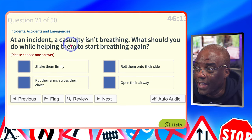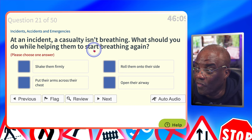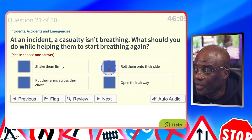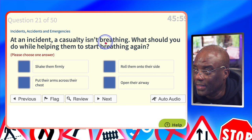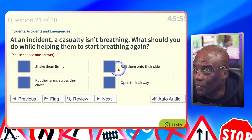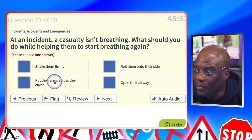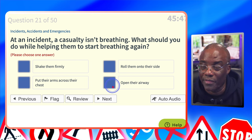At an incident, a casualty isn't breathing. What should you do while helping them to start breathing again? Shake them firmly? No. Roll them onto their side? No — that's more like a recovery position; they're not breathing. Put their arms across their chest? No. Open airways? Yes — if they're not breathing, try to open the airway so breathing can start again.